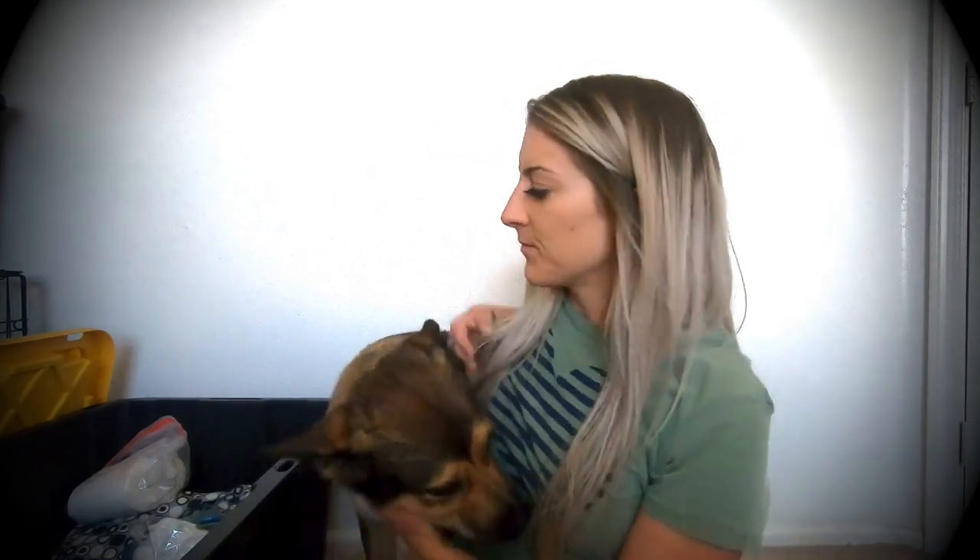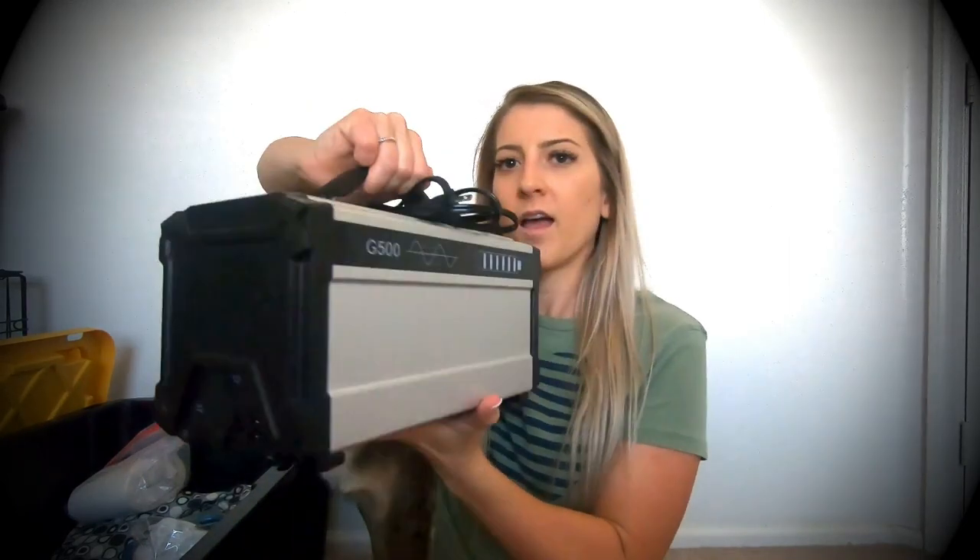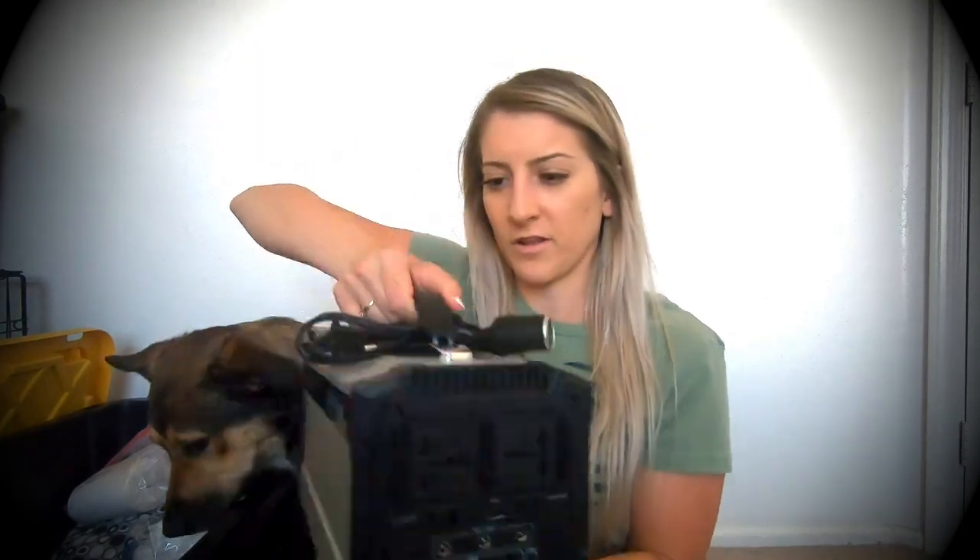Are we gonna go on vacation? We're gonna go on vacation! And then to charge all of our stuff we have this super battery pack. It's kind of heavy but it's supposed to charge everything.